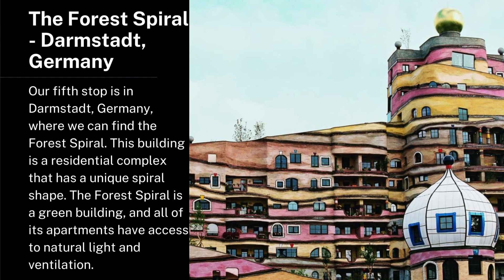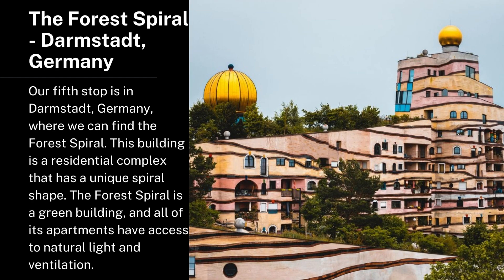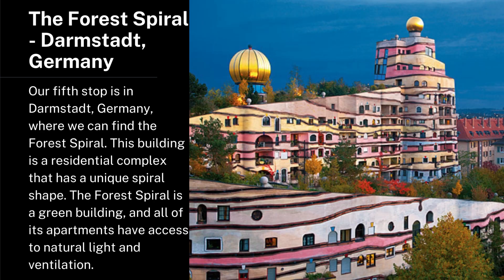The Forest Spiral, Darmstadt, Germany. Our fifth stop is in Darmstadt, Germany, where we can find the Forest Spiral. This building is a residential complex that has a unique spiral shape. The Forest Spiral is a green building, and all of its apartments have access to natural light and ventilation.